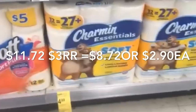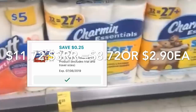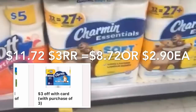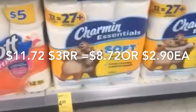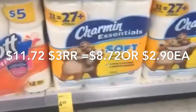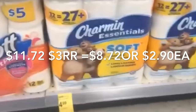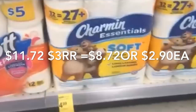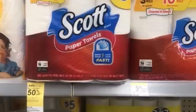Si realiza la oferta en los productos de Charmin, también están a $4.99 — cuando compra tres recibe un registro de $3. Tenemos un cupón digital de 25 centavos en la aplicación de Walgreens, más en el librito un cupón de $3 en la compra de tres. Este cupón del librito no se puede usar con el cupón del fabricante. Después de los cupones pagará $11.72, recibirá su registro de $3, y le quedará su compra por $8.72, o solo $2.90 cada producto.